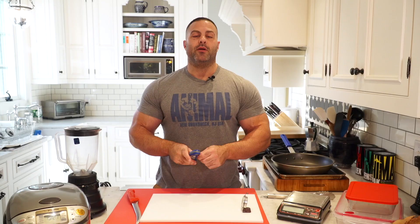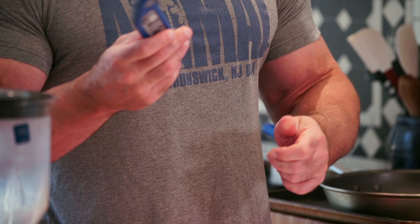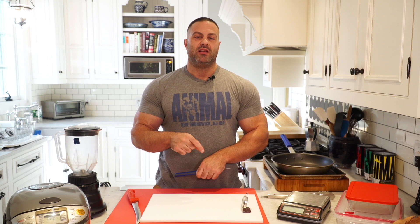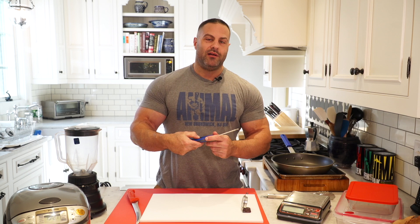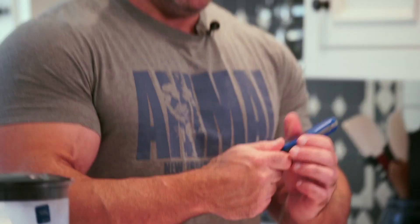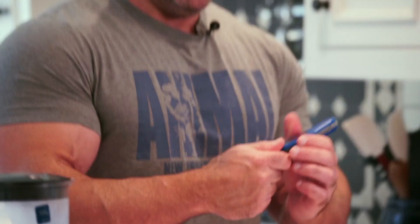Second: a good meat thermometer. Not just for food safety, but to get your steak or other proteins cooked exactly right. Get a digital one — dial thermometers take forever. This one reads the temperature almost instantly. It's a Thermapen by the company ThermoWorks — fast, accurate, and not expensive.